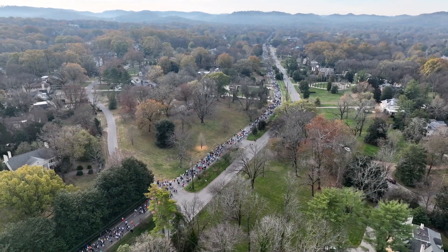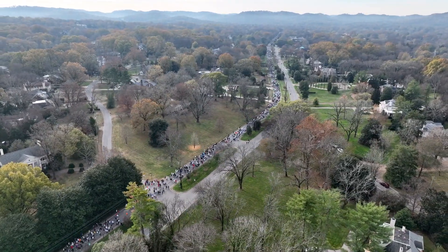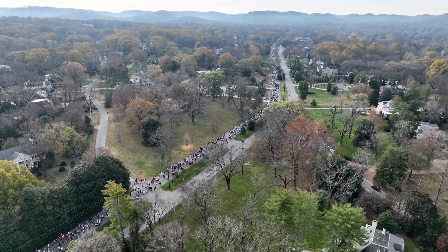I've tried to film events like this before, and when the weather is beautiful it makes it a lot easier to get good-looking footage.